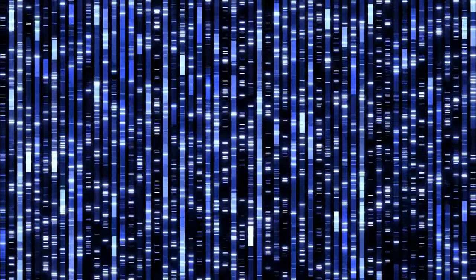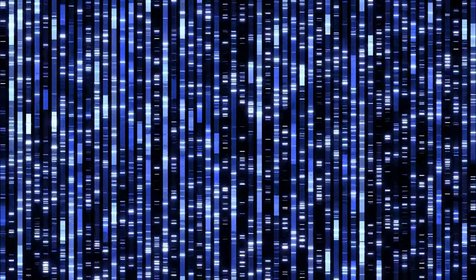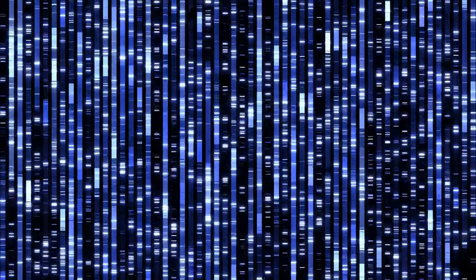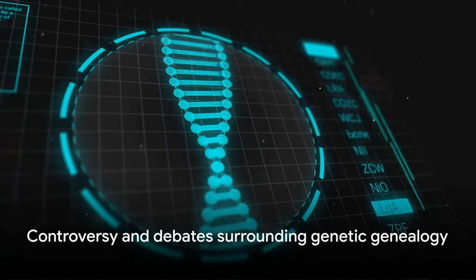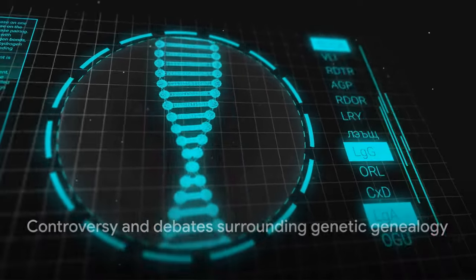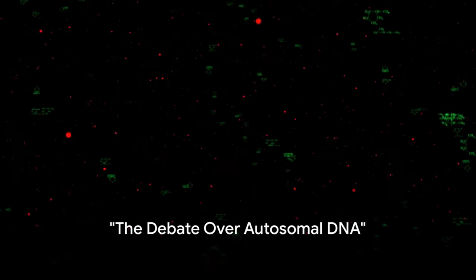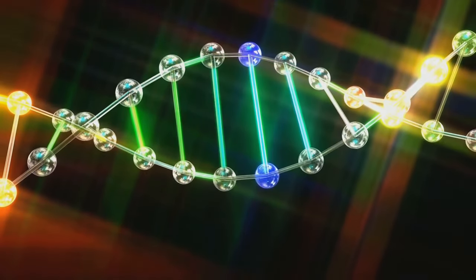But like any scientific field, genetic genealogy is not without its complications and controversies. Critics question its reliability, its limitations, and the implications it has for our understanding of identity and heritage. While it sounds groundbreaking, genetic genealogy is not without its critics. Let's delve into the controversy. Autosomal DNA, the bulk of our genetic material, is a popular tool in genetic genealogy. But how reliable is it?